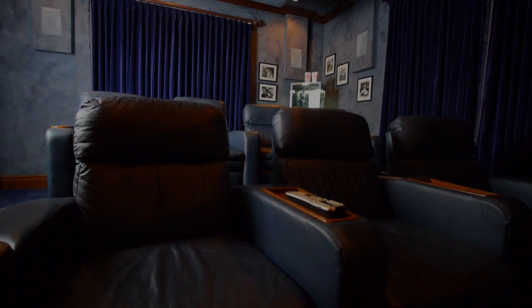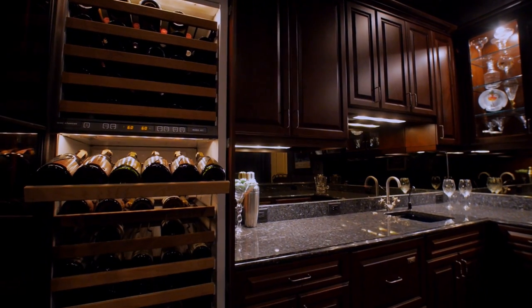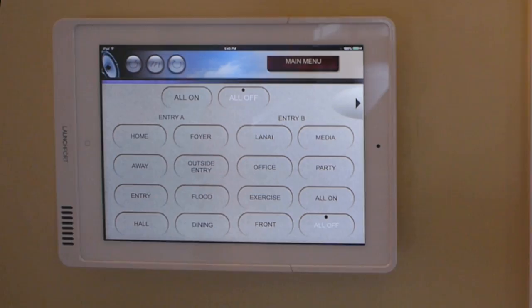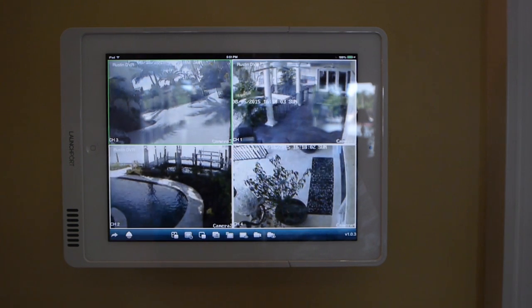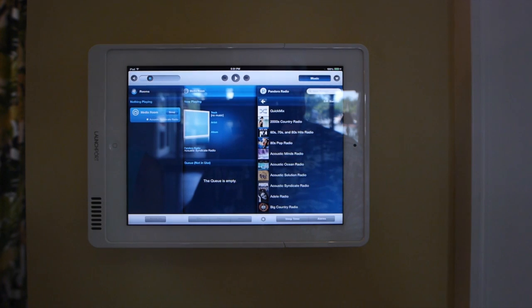The media room includes high-tech audio-visual equipment networked throughout the house. It features theater seating, a full bar, double wine cooler, dishwasher, and refrigerator. This FPL-certified energy-efficient smart home utilizes iPad or smartphone control for security, lighting, sound, and temperature.